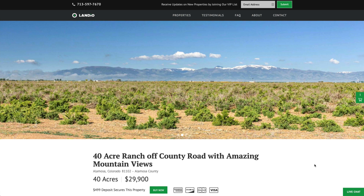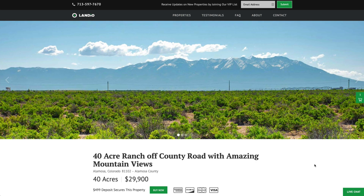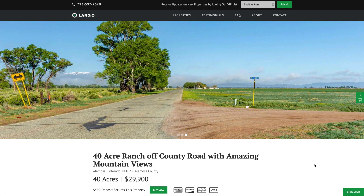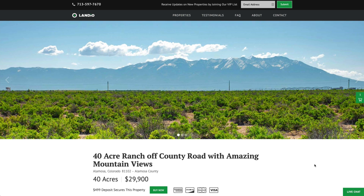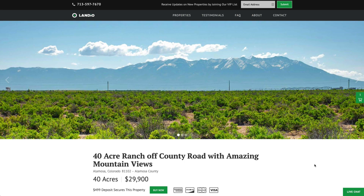We sincerely appreciate you taking the time to visit our website and watch our property videos, and ask that you please share our website and our properties with everyone you know. We're working diligently to bring you new amazing properties at incredible prices with comprehensive information. The more you help us by sharing our website, videos, and properties with everybody, the more properties we can bring to market for you. Thank you and may God continue to bless you and your family.